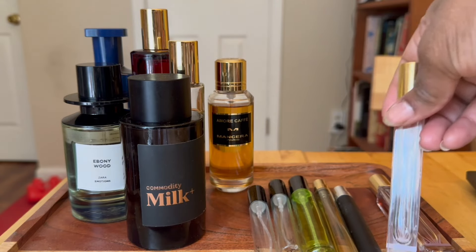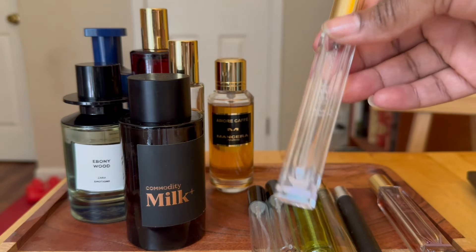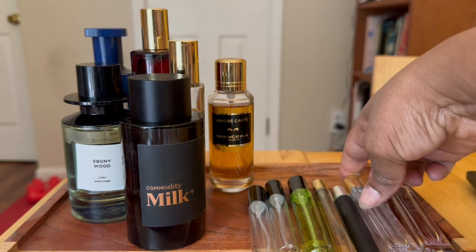This is a travel size of the Kayali Candy Rock Sugar fragrance. As you can see, that is done. Love that fragrance.